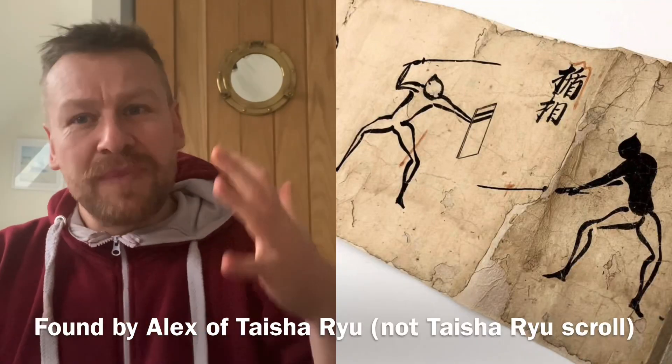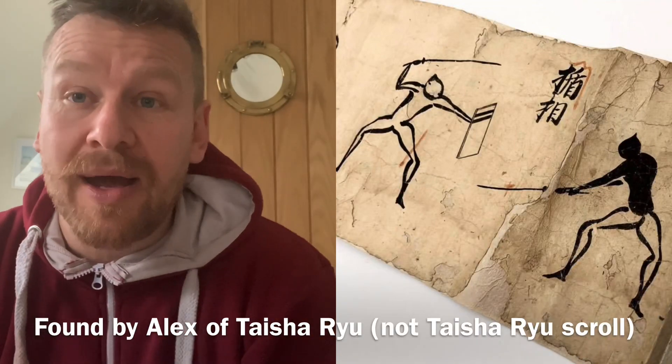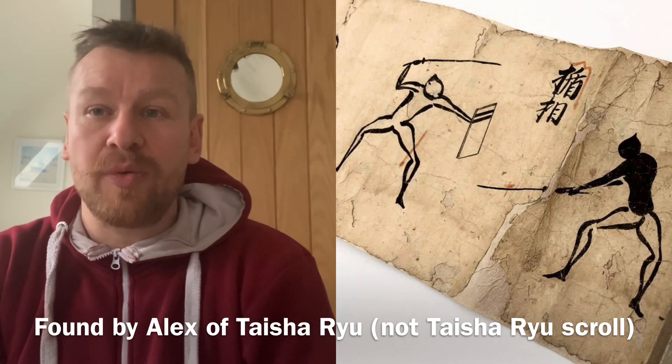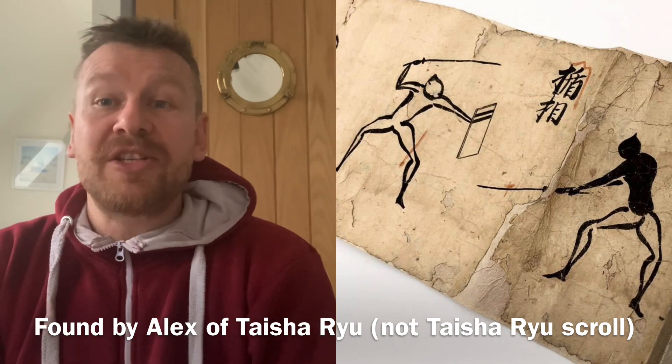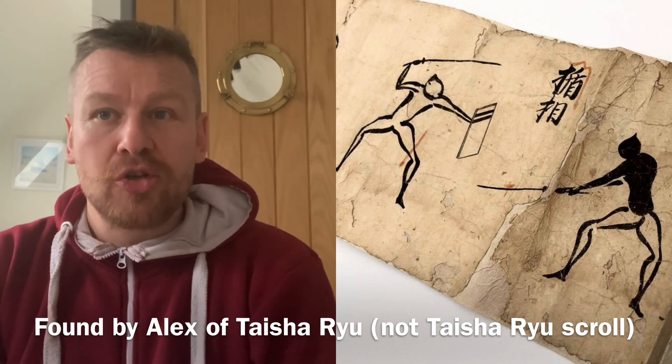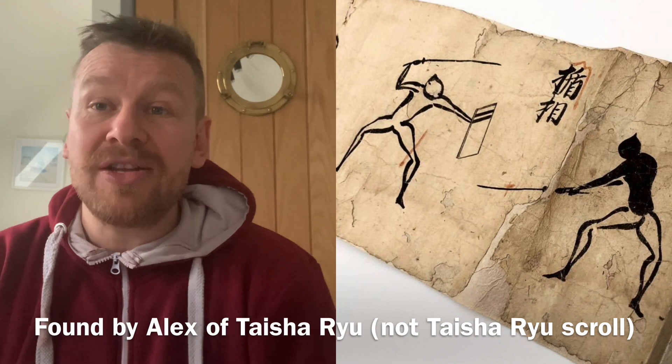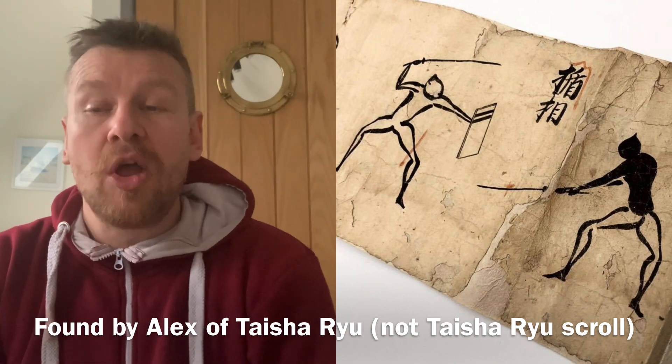Here it is. This scroll was found by a man called Alex, who is part of Taisha Ryu — there will be more about Taisha Ryu in the future. This scroll is not Taisha Ryu; it is an unknown kenjutsu scroll, a swordsmanship scroll from an unknown school.